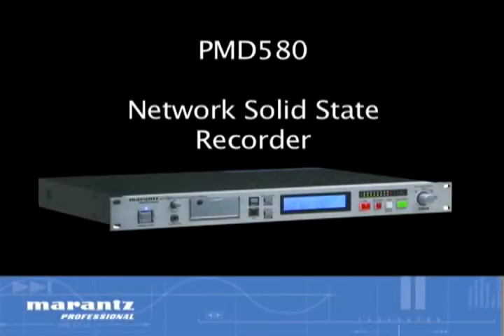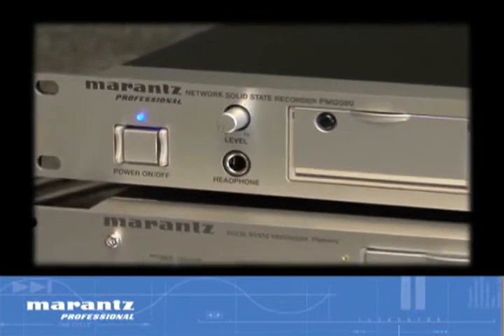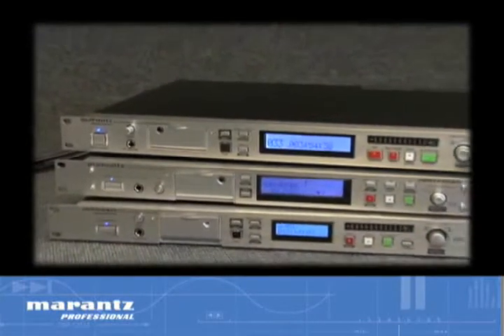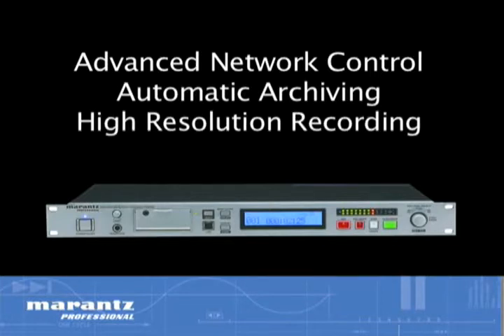The PMD 580 Network Solid State Recorder expands on the legacy of reliable, professional recording established by the Marantz PMD 560 and PMD 570 recorders by adding advanced network control, automatic archiving, and high-resolution recording.